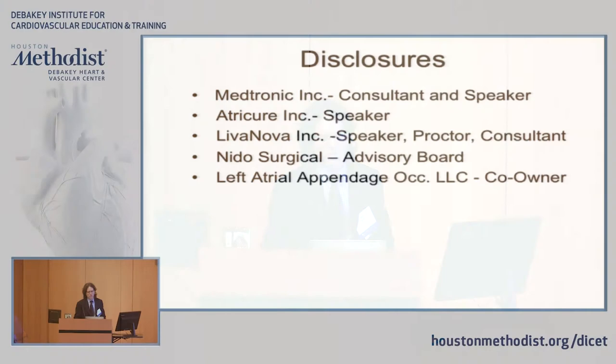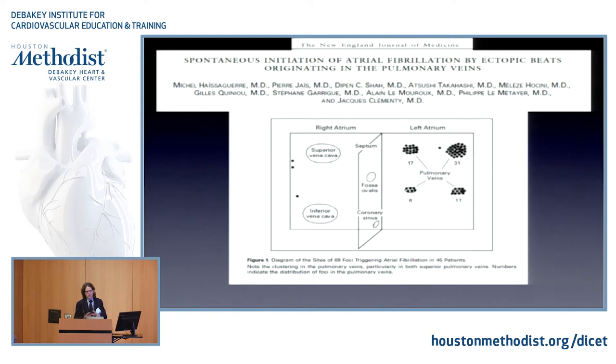I'll breeze through this rather quickly. So as we said, the first part was the technology. The second part was a paper that came in 1998 that led us to believe that most of the problem, if not all of it, is in the pulmonary veins.